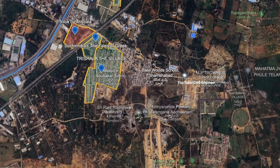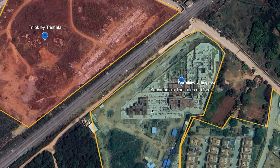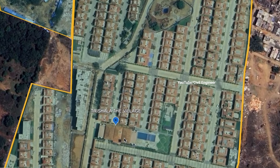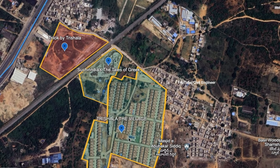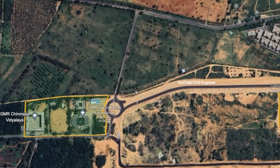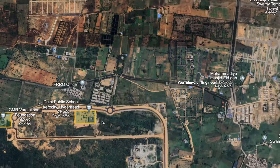Here we have nearby developments. Nearby, there are many developments. We are looking at the GMR Foundation and the Delhi Public School in the vicinity.